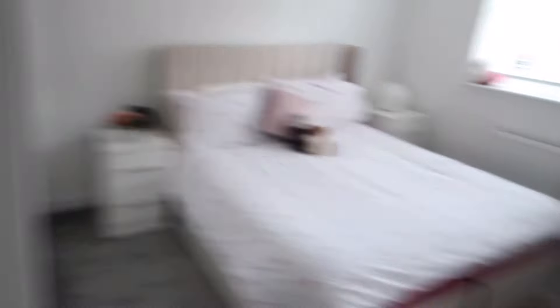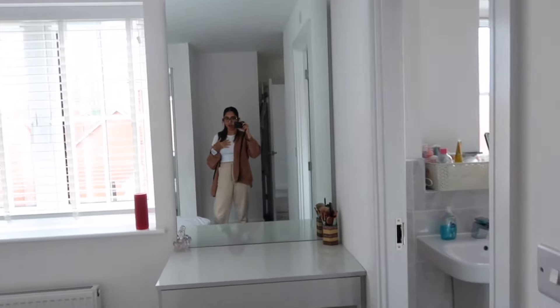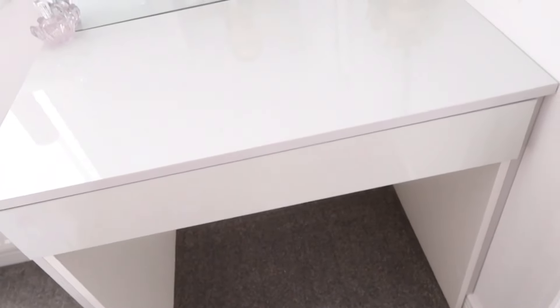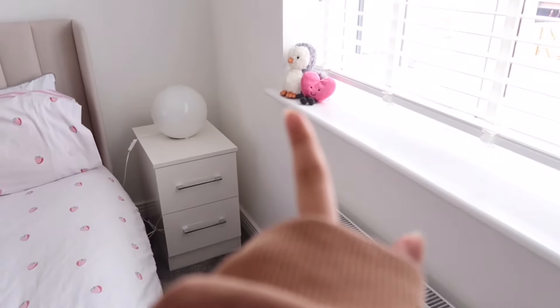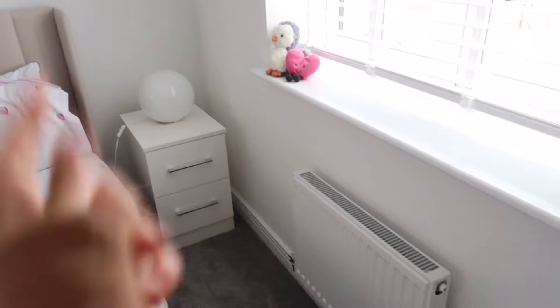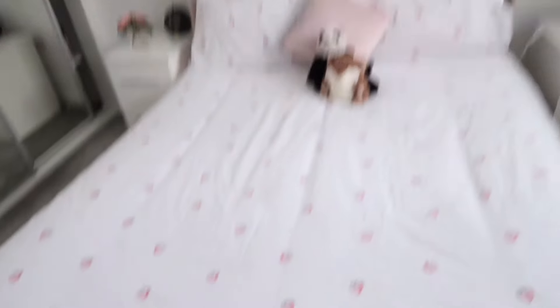Last but not least, you guys will have already seen this but — this is my bedroom! As we walk in this is what you see. It's got a bit of a corner layout which I love. In here is my dressing table area done with the fitted wardrobes and the TV entertainment setup — it has a light around the side too, very cute. I do need to get a little stool because right now I kneel or stand, which isn't great for get-ready-with-me videos.